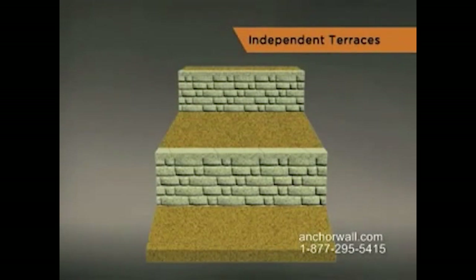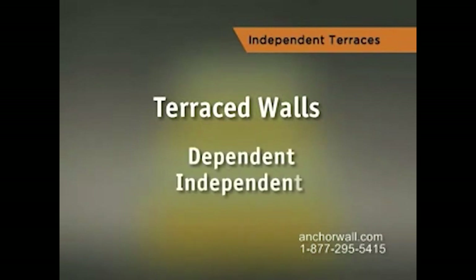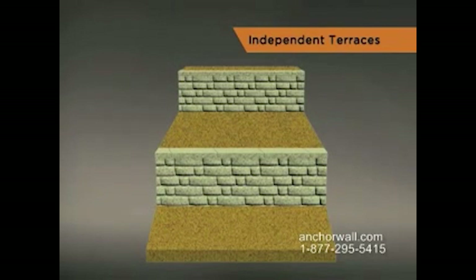Terraced walls are an attractive solution for steep grades. There are two approaches to terraced walls: dependent and independent. This terrace is an independent terrace. For more information about the dependent terrace, see the Dependent Terrace section.